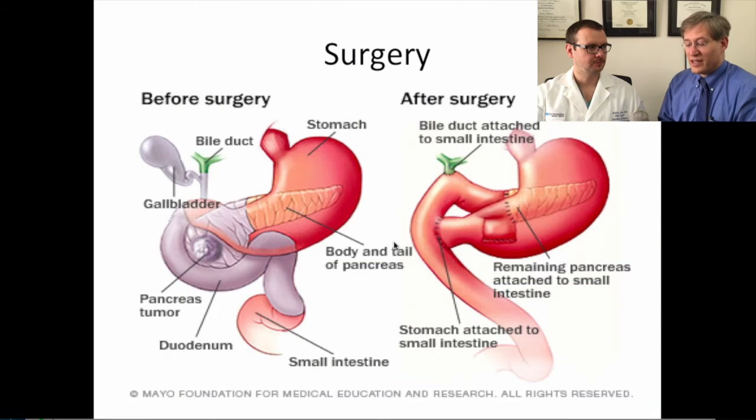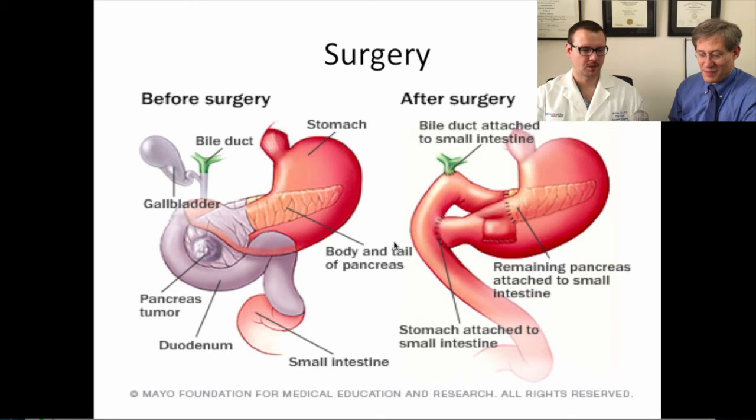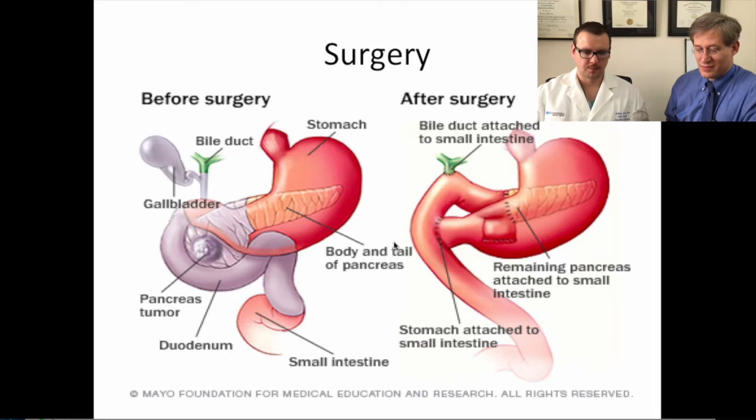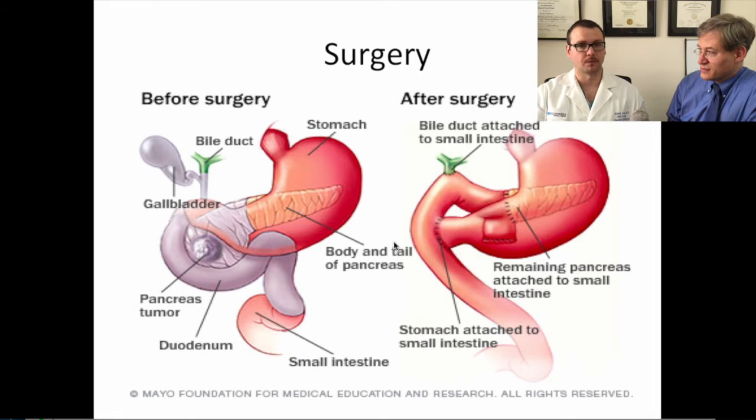Now in the OR, we always like to start with a diagnostic laparoscopy because sometimes there can be stage four carcinomatosis where the pancreatic cancer has spread to different areas of the peritoneum, rendering the patient unresectable. It's important to look around the abdomen before making a big incision to start your resection, as these patients will not benefit in the long term from having their Whipple procedure done. This is done routinely on every patient before the Whipple is begun.